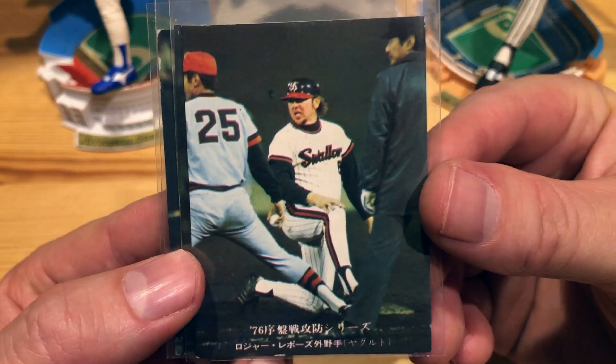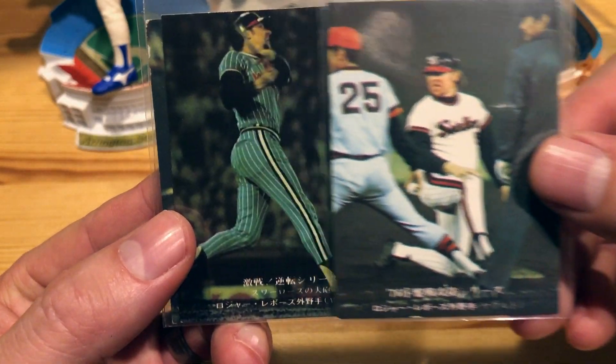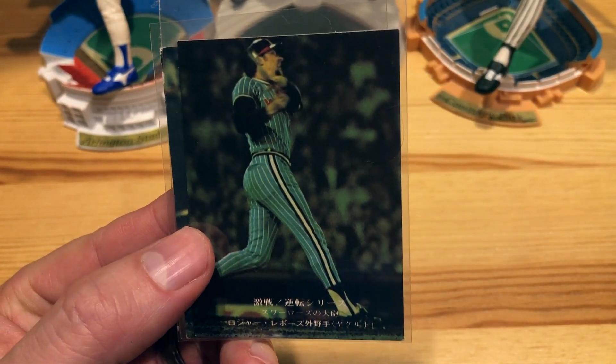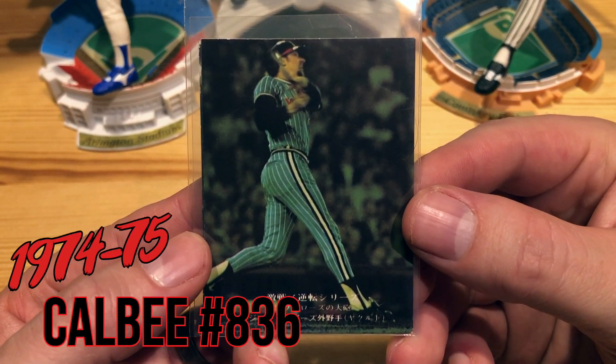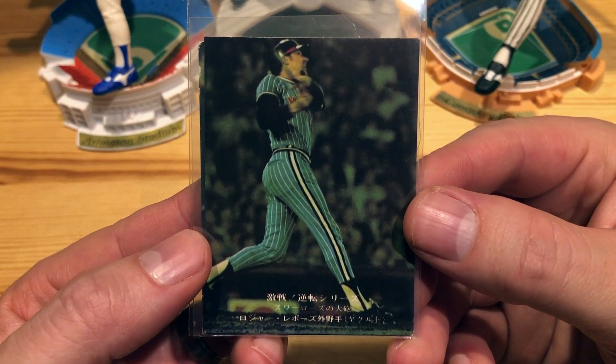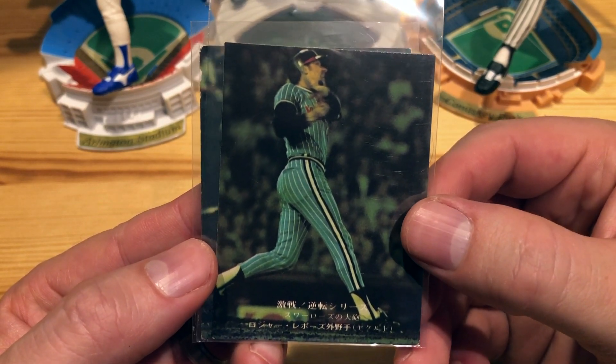He played for the Yakult Swallows — very nice one there, that one's cool. And then this is another one; I'll post the details below. That one's cool with the powder blue pinstripes — that one's awesome.